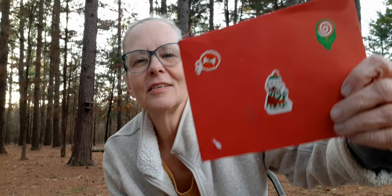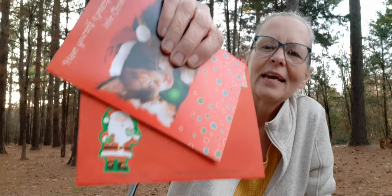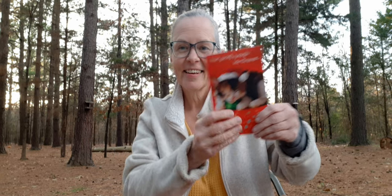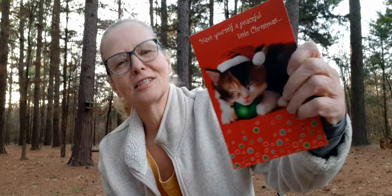I got a cute Christmas card from Summer — she's from Kentucky — and it is the cutest card. I want to show you the stickers on the back, and there are a couple on the front too. I have to be careful not to show any addresses. There's a cute Santa Claus stamp on it. I love this card — it says 'Have yourself a peaceful little Christmas' and there's the sweetest little calico cat. I just wonder how they got it to be still like that to take the picture!